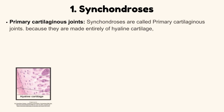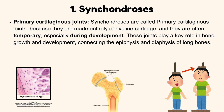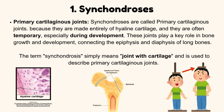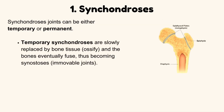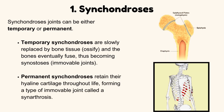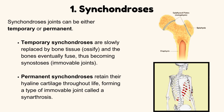Synchondrosis are called primary cartilaginous joints because they are made entirely of hyaline cartilage, and they are often temporary, especially during development. These joints play a key role in bone growth, connecting the epiphysis and diaphysis of long bones. Synchondrosis joints can be either temporary or permanent. Temporary synchondrosis are slowly replaced by bone tissue and the bones eventually fuse, becoming synostosis — immovable joints. Permanent synchondrosis, on the other hand, retain their hyaline cartilage throughout life, forming a type of immovable joint called a synarthrosis.